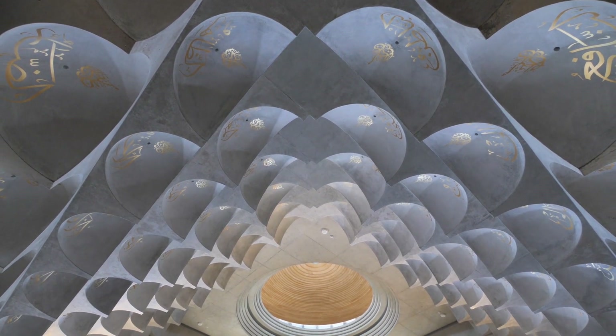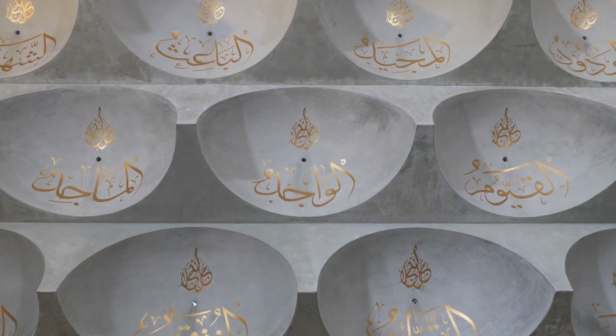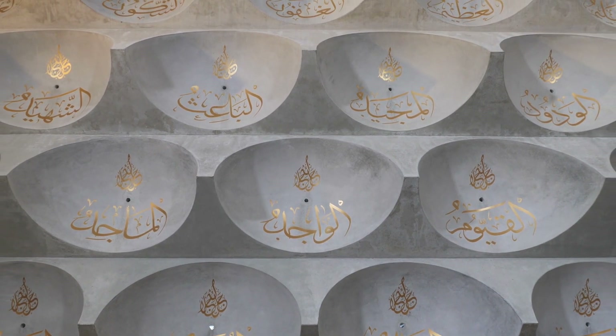We wanted it to be a sculpted form, a form that took to the light, and then, strangely, a form that took to the darkness.